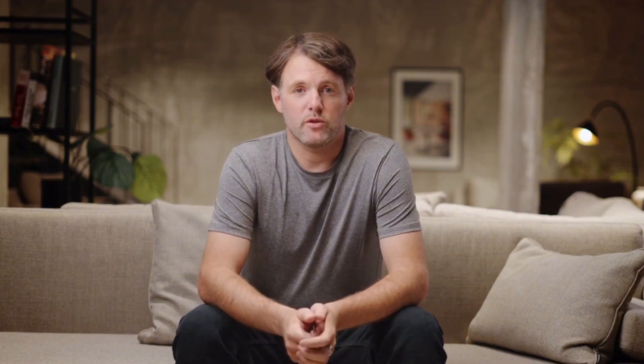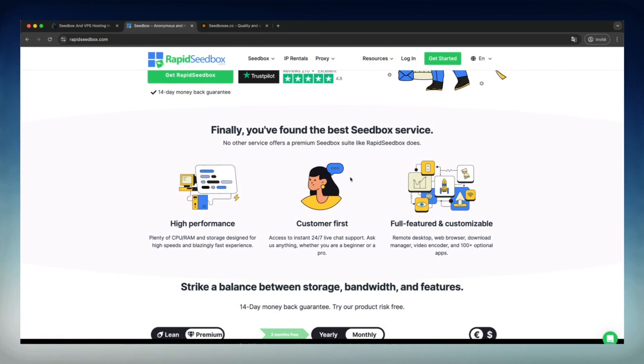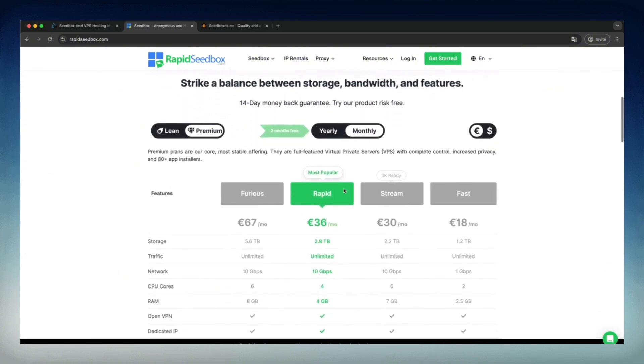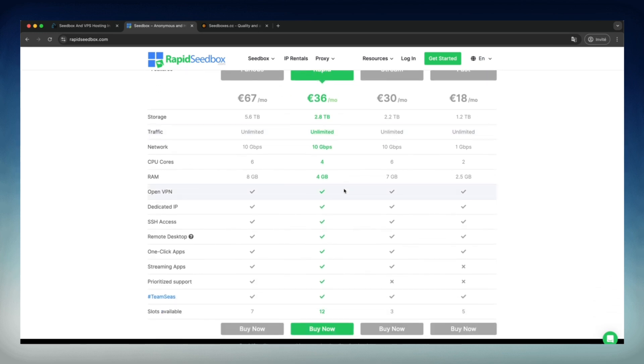Let's move on to RapidSeedBox. This service is in the high-end category, starting at $18 per month and offering between 1.2TB and 5.6TB of storage. This gives you plenty of space to store large amounts of data without constantly worrying about file management. The bandwidth is also 10GBps unlimited, ensuring ultra-fast transfers, especially useful when working with bulky files or wanting smooth streaming.